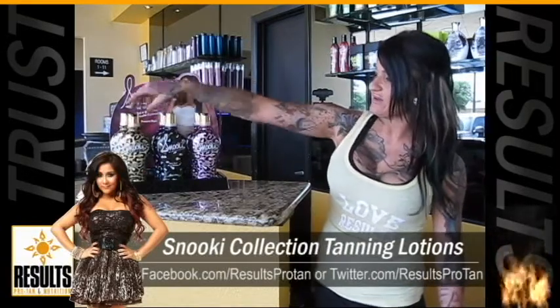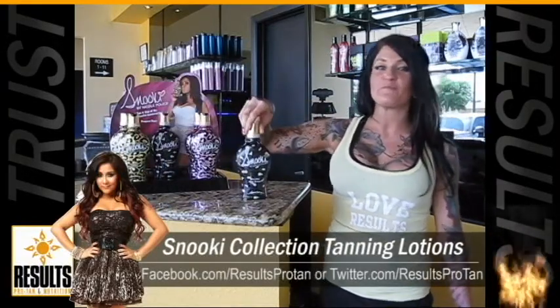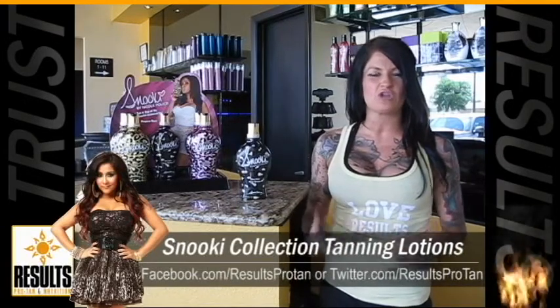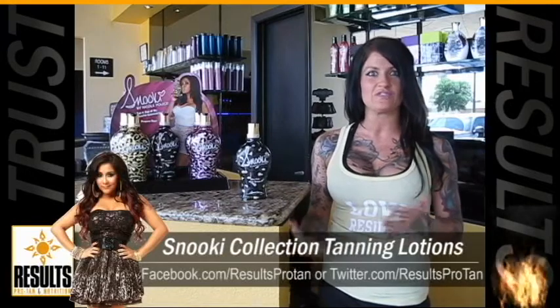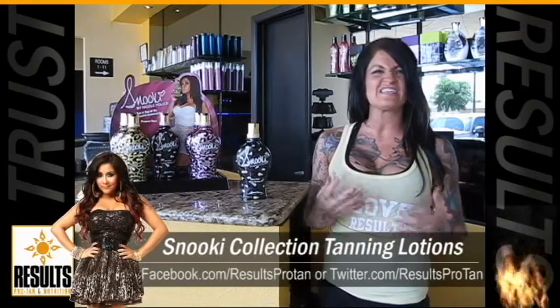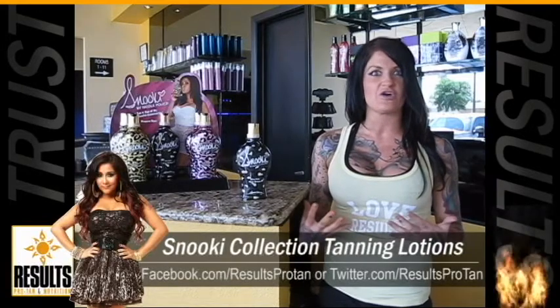Our next one is going to be our Ultra Dark Bronzer. Bronzers are going to help your skin get that deep, dark glow that you want, and it's going to continually tan you six hours after you get out of the tanning bed or out of the sun. It's going to give you that beachy look that everyone's going for this summer.